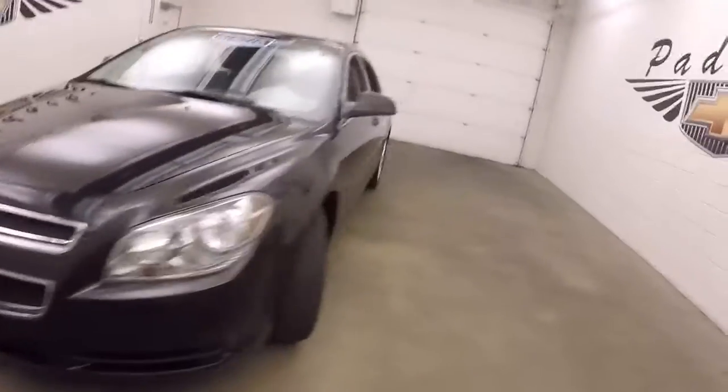2012 Chevy Malibu, black granite paint, steel wheels with silver covers, decent tires.